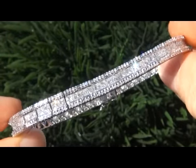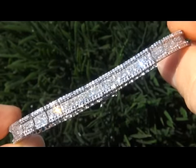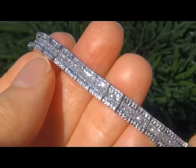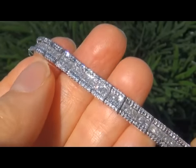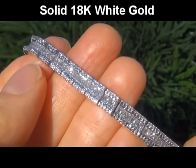This amazing bracelet is comprised of 9.29 carats of fine quality, untreated, natural colorless to near colorless perfectly matched sparkling fiery diamonds that are all set into solid 18 carat white gold.